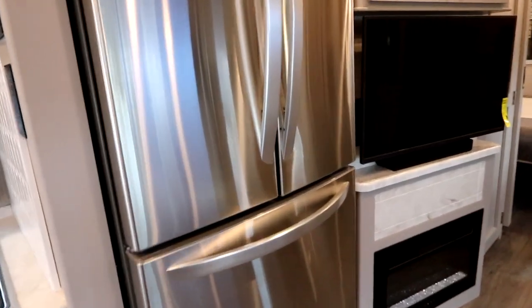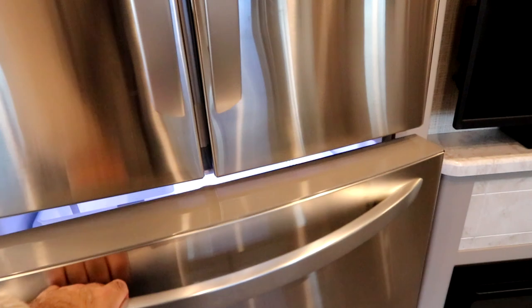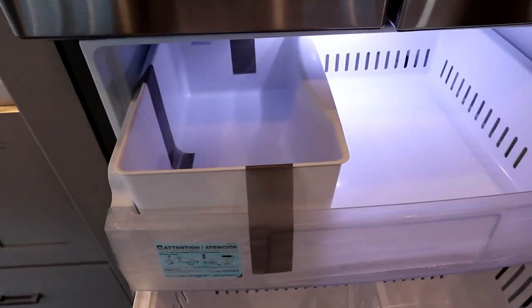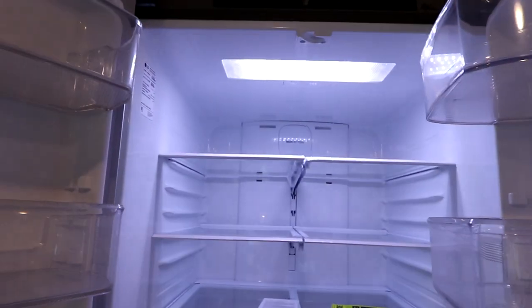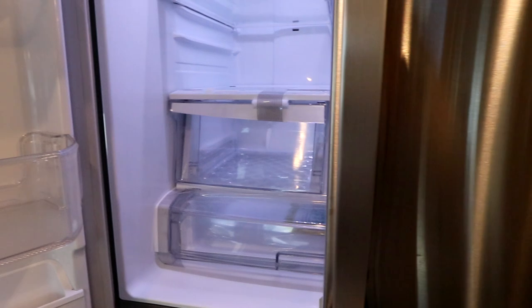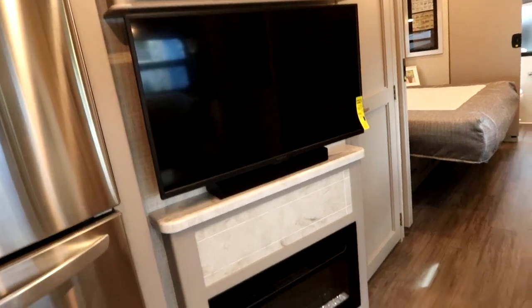As we make our way around, we have a French style fridge. The freezer portion is on top — ice maker included. As we open the main doors, look at the size of that fridge — just absolutely massive. So if you plan to do some really serious traveling and like to cook and eat, you've got the ability to take all of that with you.